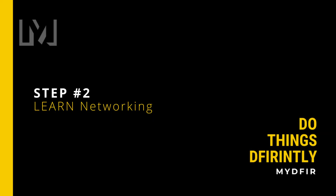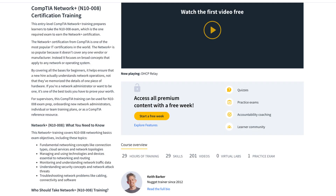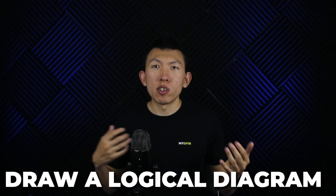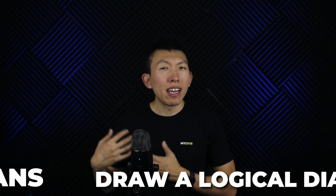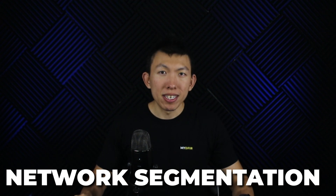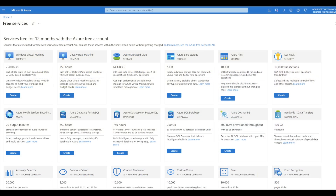Step number two: learn networking. Similar to above, I would enroll into CBT Nuggets with Keith Barker and focus on training towards Network+. While learning, I will invest in a cheap managed switch that will allow me to configure VLANs. The objective here is to draw a logical diagram of my home network and then begin implementing that, mainly focusing on network segmentation. I would also begin exploring the cloud, specifically Microsoft Azure, now that I know IT and networking.